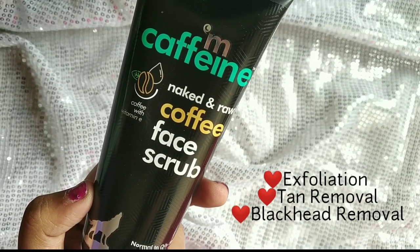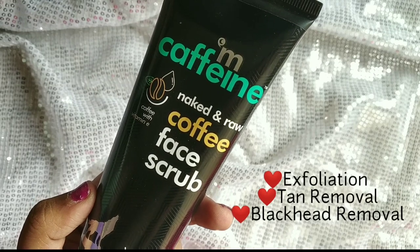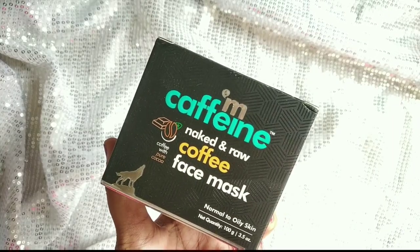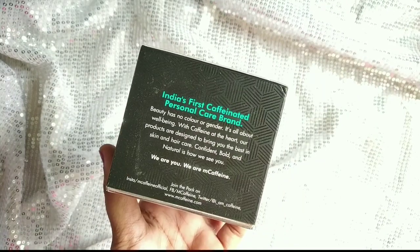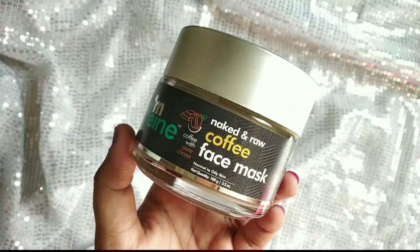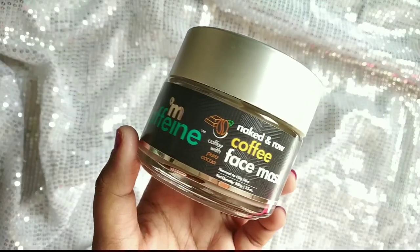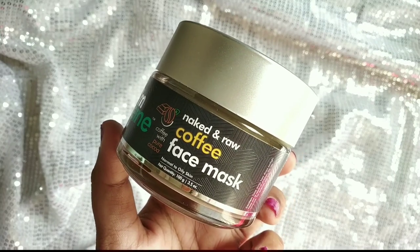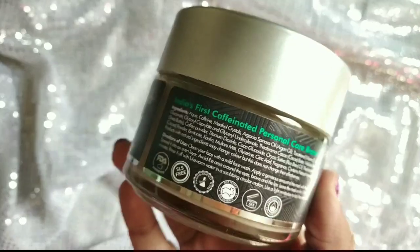If you have tanning issues, coffee in the scrub can help. The next step is the coffee face mask — this is the star product. The Naked and Raw face mask is priced at 575 rupees, with a product quantity of 100 grams.